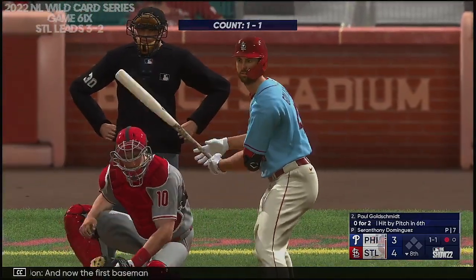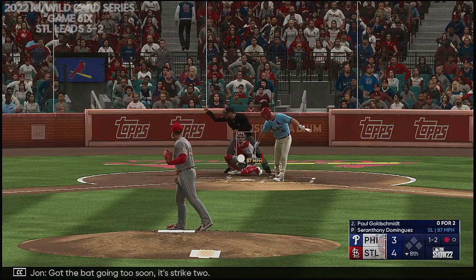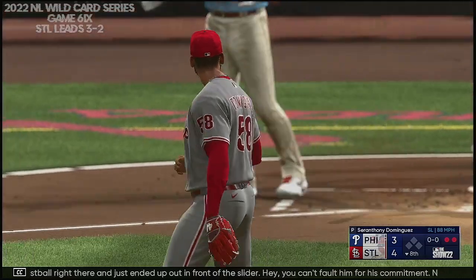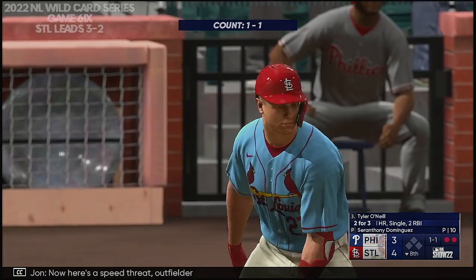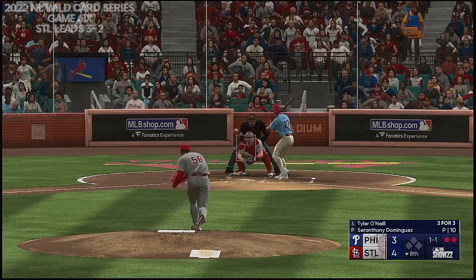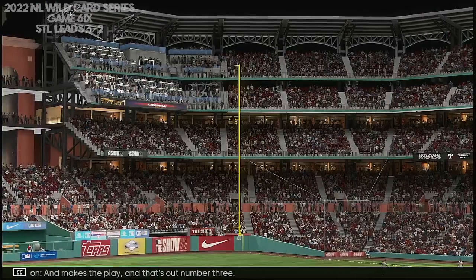Now the first baseman Paul Goldschmidt. Right-handed reliever. Got the bat going too soon — strike two. Clearly sitting on a fastball right there, just ended up out in front of the slider. You can't fault him for his commitment — now he's just got to battle with two strikes. And now here's the speed threat outfielder Tyler O'Neal. This one popped up — Segura on the run towards the line, makes the play. That's out number three.